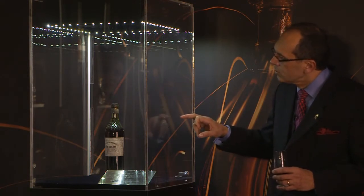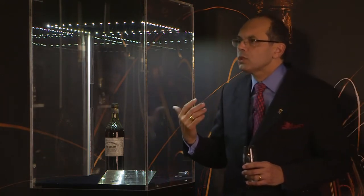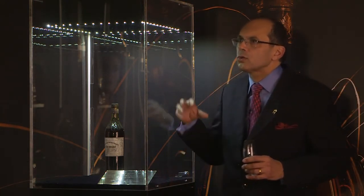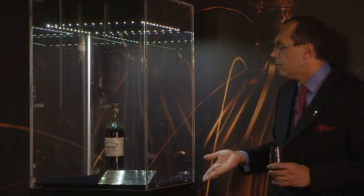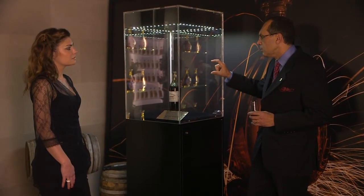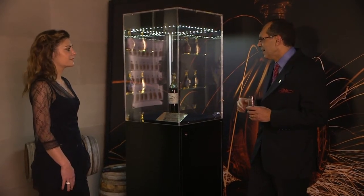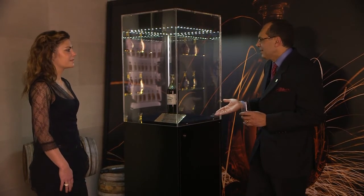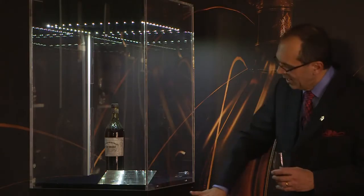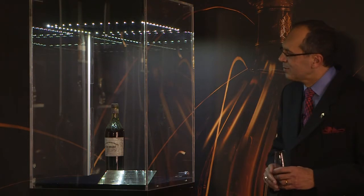If you don't take care of the cork, or if you don't take care of exposure to light or temperature, you can have much more evaporation. So in this case, that means the person in charge of this bottle took good care of it. This bottle arrived here at Harrods in very good condition and is now in a special cabinet with air control, temperature control, and humidity control.